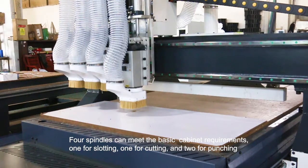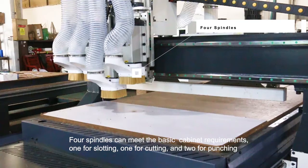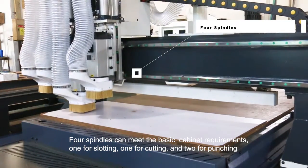Four spirals can meet the basic cabinet requirements: one for cutting, one for slotting, and two for punching.